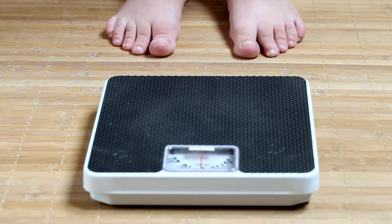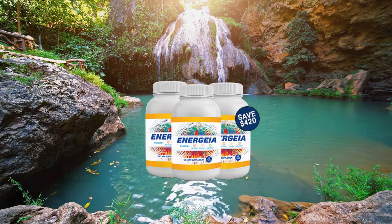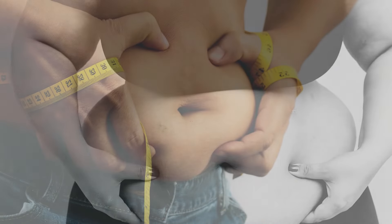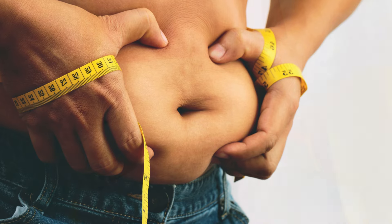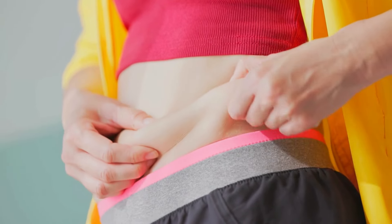Energia has been gaining attention in the supplement market due to its unique proposition. According to the developers, this product is not just another supplement aimed at temporary weight loss, but an innovative formula that directly addresses the root cause of fat accumulation in the abdominal area. The promise is bold: to target the root of persistent fat, and most importantly, without unwanted side effects.